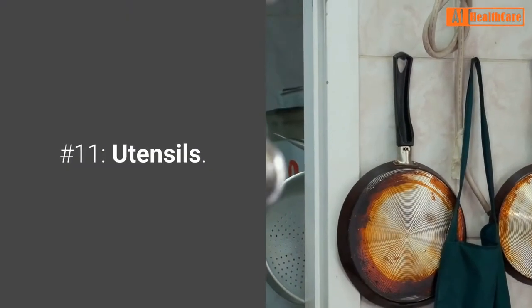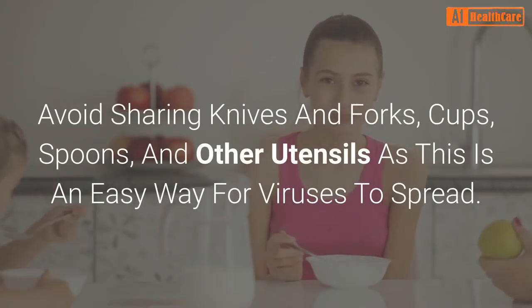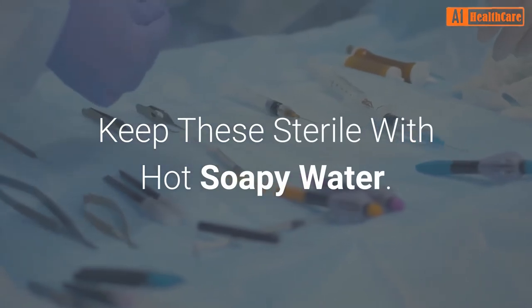Number 11: Utensils. Avoid sharing knives and forks, cups, spoons, and other utensils, as this is an easy way for viruses to spread. Keep these sterile with hot soapy water.